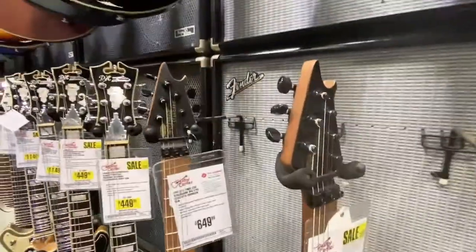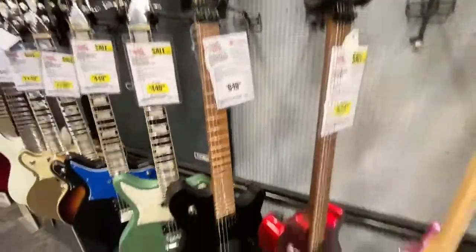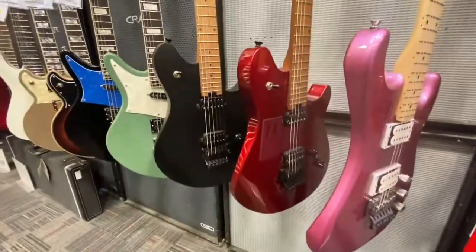Oh, they got the EVH stuff too. Still trying to find those new finishes though.